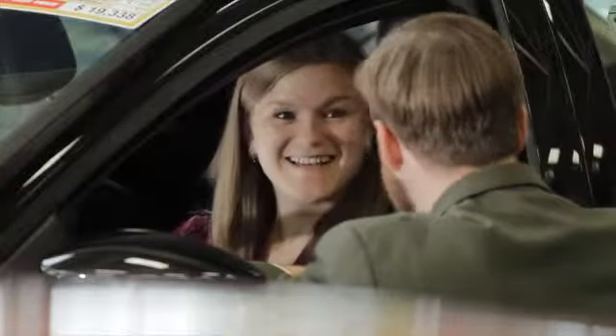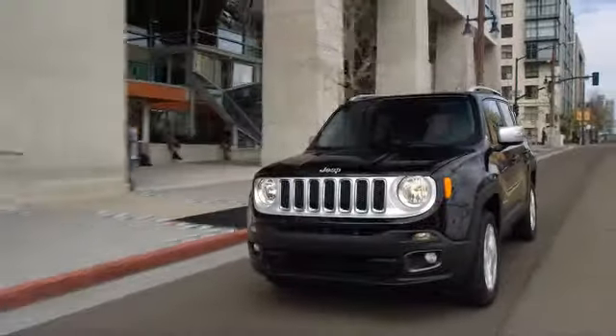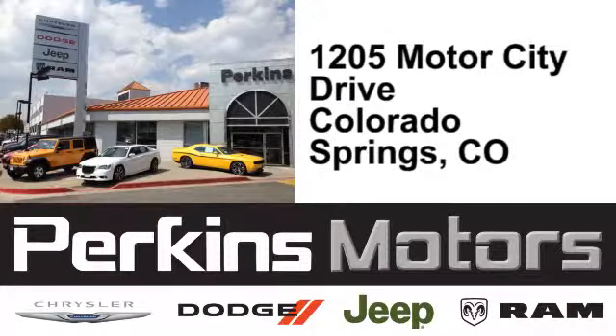Hurry in today for a test drive. The friendly professionals at Perkins Motors are proud to serve the surrounding communities of Denver, Littleton, and Pueblo, Colorado. We're conveniently located at 1205 Motor City Drive in Colorado Springs, Colorado.